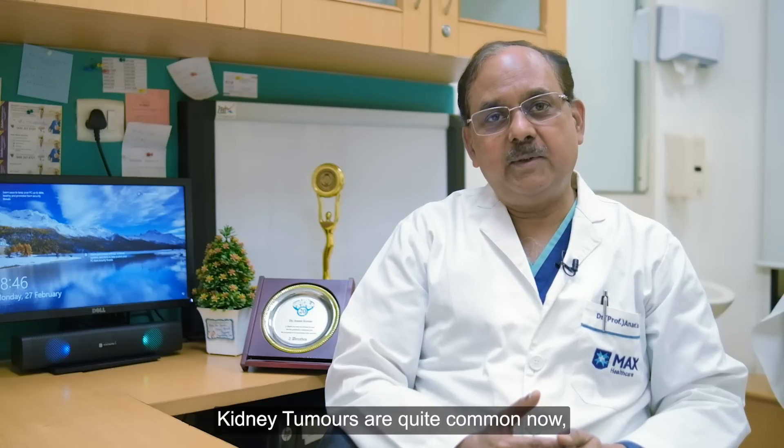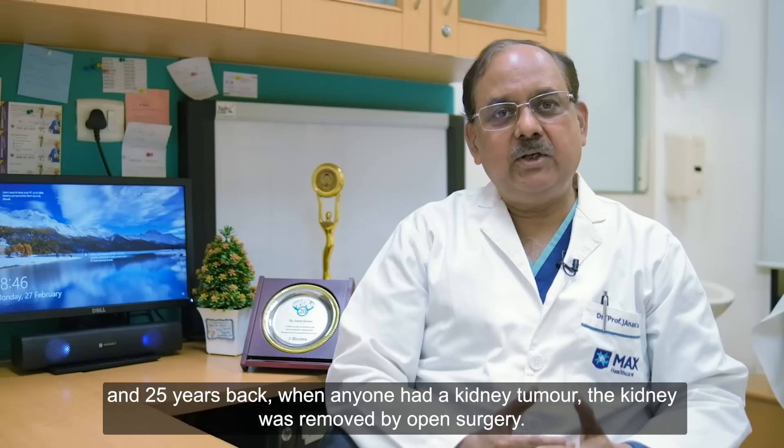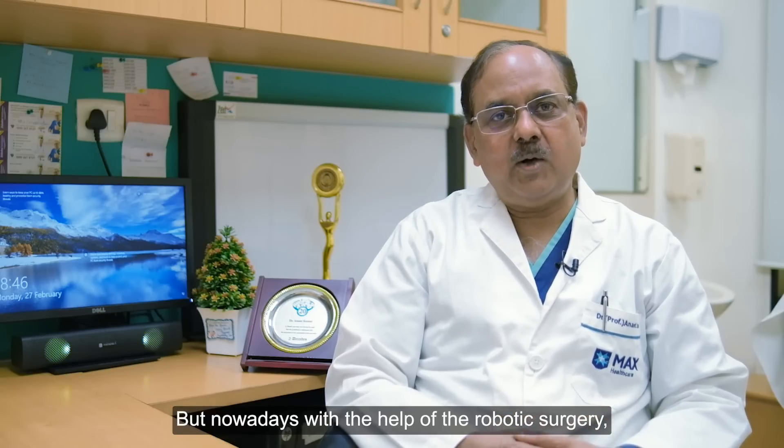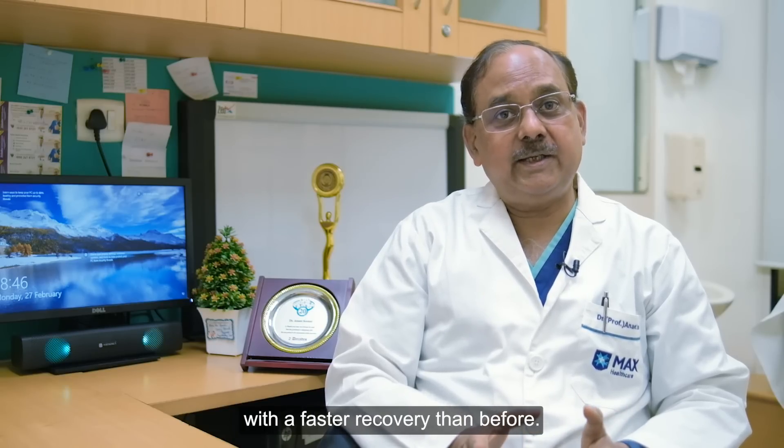Kidney tumor is quite common, and 25 years back, most of the time when you had a kidney tumor, the kidney was removed. But nowadays with the help of the robot, we remove the kidney tumor, save the kidney, and the cancer cure results are the same.